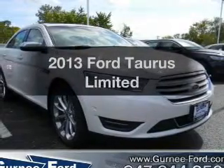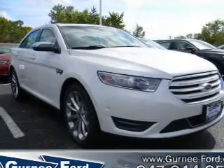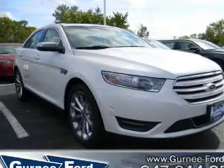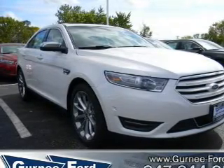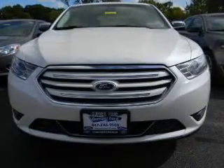Introducing the 2013 Ford Taurus. If you're looking for an automobile with great attributes, look no further. With a reliable six-cylinder engine, the powertrain includes all-wheel drive, driven by a six-speed automatic transmission.